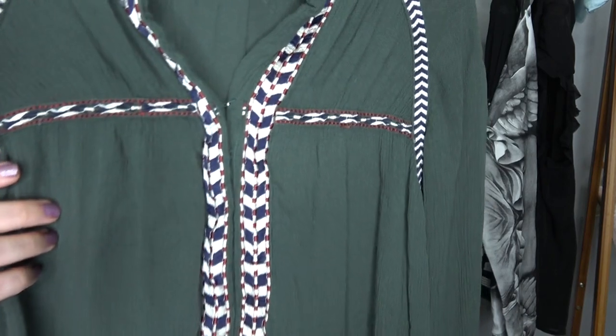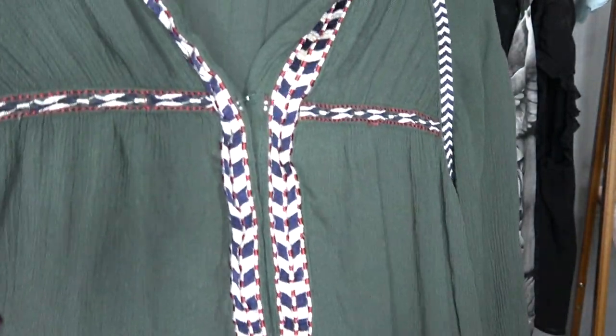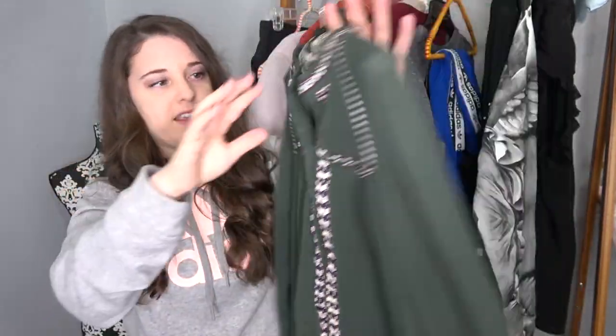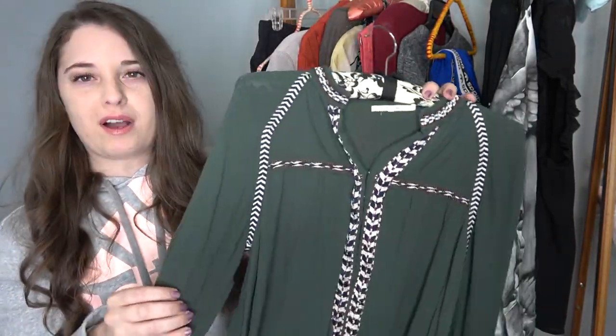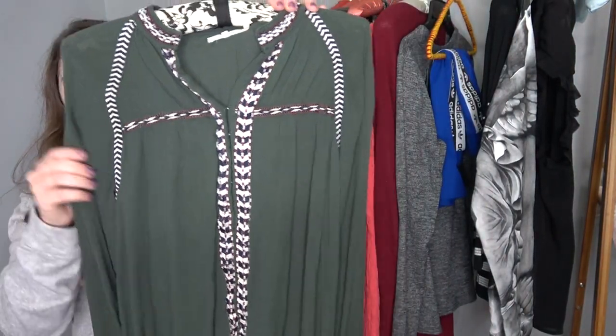This has been a brand I've been wanting to find for a while — it's Tula Rosa. This kind of looks like Free People to me, but anyway it's just an embroidered green long sleeve sheer top. I believe I have this listed for about $40 or $45. This is a great brand to pick up.